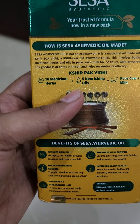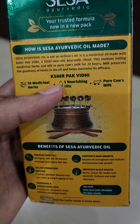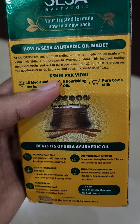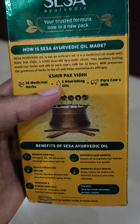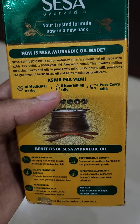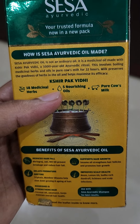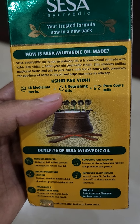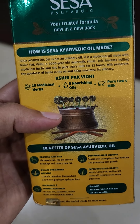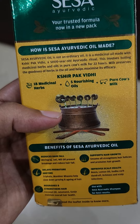Sesa Ayurvedic oil is not an ordinary oil — it is a medicinal oil made with Kisharpak Vidhi, a 5,000-year-old Ayurvedic ritual. This involves boiling medicinal herbs and oils in pure cow's milk for 22 hours. The milk preserves the goodness of herbs in the oil and helps to maximize its efficiency, combining 18 medicinal herbs, fine nourishing oils, and pure cow's milk.